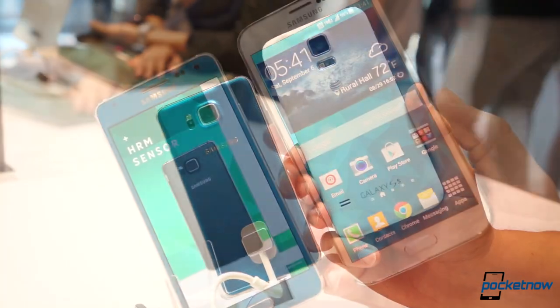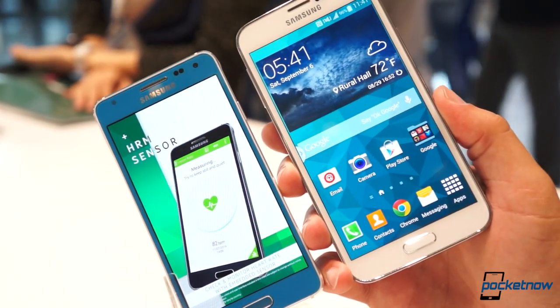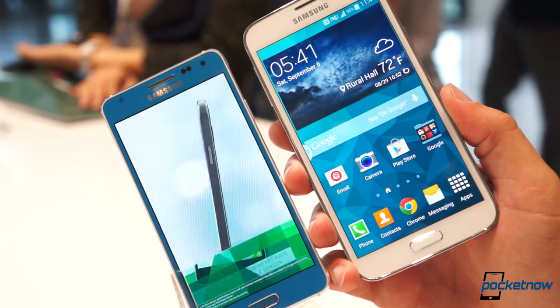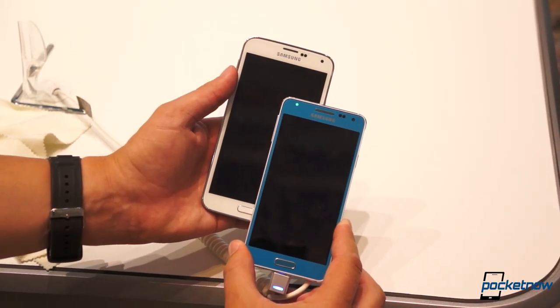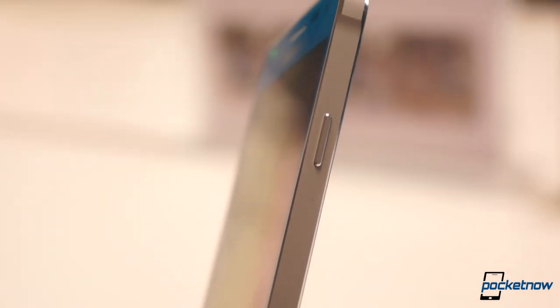The 4.7-inch display on the Alpha is just a touch smaller, but it makes possible a hugely reduced footprint on the Alpha compared to the 5.1-inch S5. Really, it's more the material and build differences that make the Alpha so special.